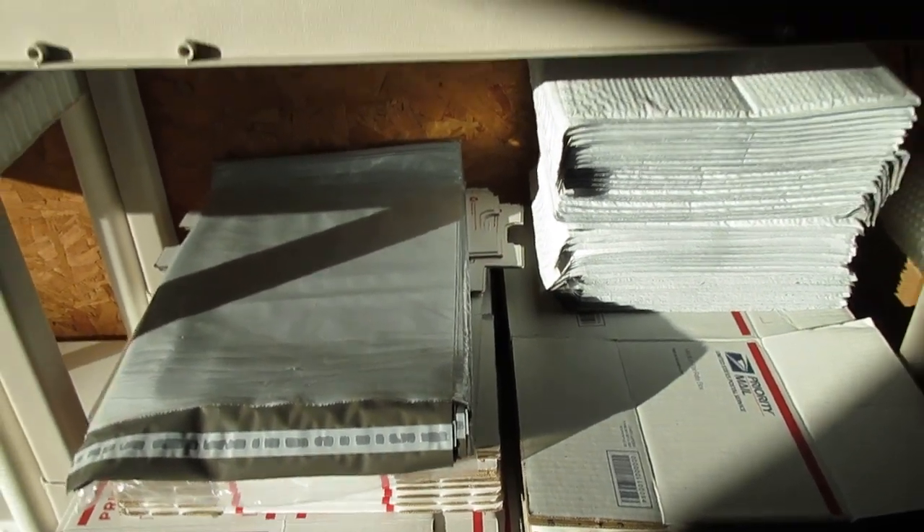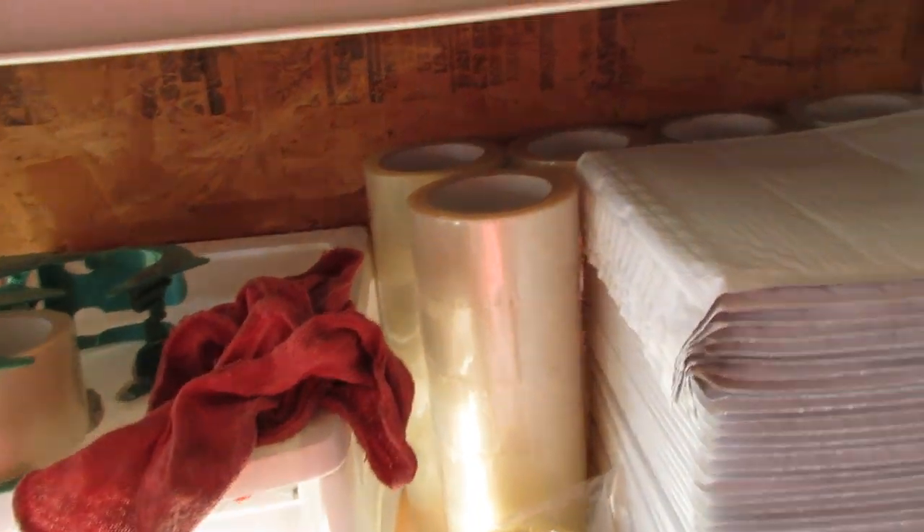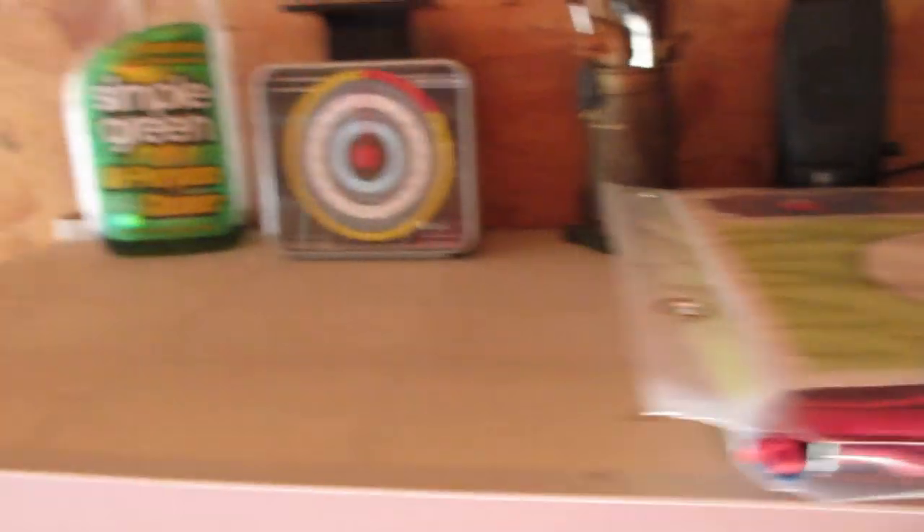Big box of random packing materials here, styrofoam for heavy items, USPS boxes, bubble mailers, bunch of extra tape, scale — good stuff. And here's some of the clothes that are just folded up — don't really need hangers for those items.